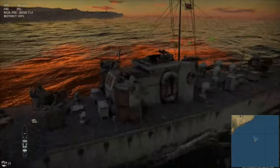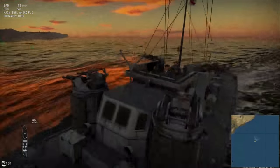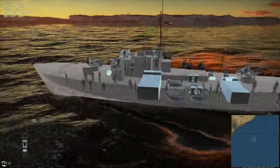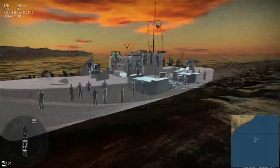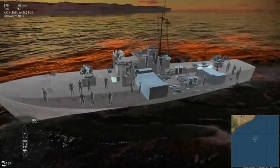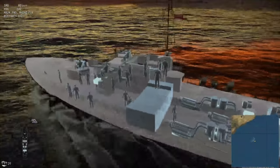All right, ladies and gentlemen, Baron here. So we're going to be looking at the Fair Mile D Motor Torpedo Boat, or the Dog Boat. Now for you Brits out there, is it Fair Mile? I don't know. Or is it Fairmile? That sounds more French to me. My pronunciation is normally rather shite, but we do our best.